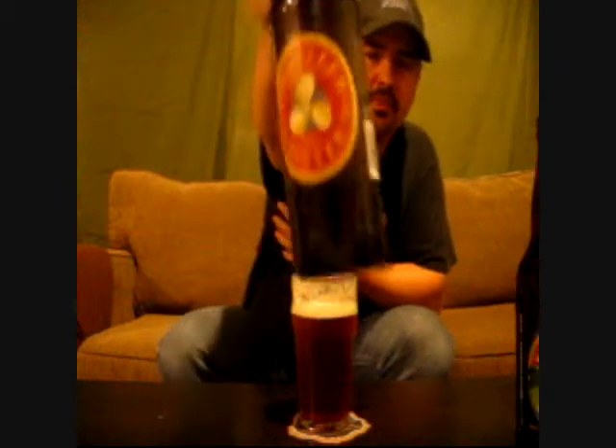Up here in Eastern Ontario where I'm from, we don't get a lot of the Garrison or Propeller products. For Propeller, we get the little 341 milliliter special bitter. There's another big bomber from the Propeller Brewing Company in Halifax, Nova Scotia — this is their Extra Special Bitter. Up here in Eastern Ontario, we don't get a lot of the Halifax craft breweries like Garrison and Propeller. In New Brunswick, they have Pump House and Picaroons. We don't get that stuff up here.